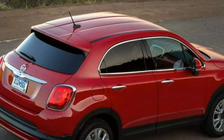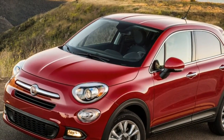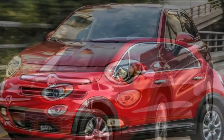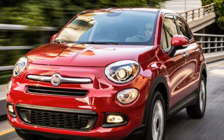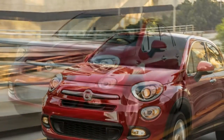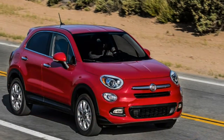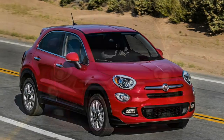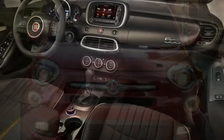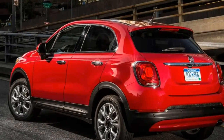Traffic blunted this humble reporter's attempt to come closer to the chassis limits on the canyon roads, though our co-driver from a competing magazine had better luck after the driver change. It was apparent even at moderate speeds that the 2016 Fiat 500X has a nicely buttoned-down chassis with a good ride and handling balance. Sport mode tightens up the electric assist power steering, giving it just the right weight with feel and feedback, even with the mid-level Nexen CP671 215/55R17 tires.